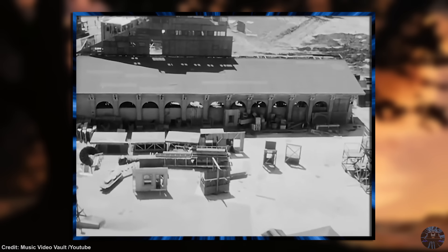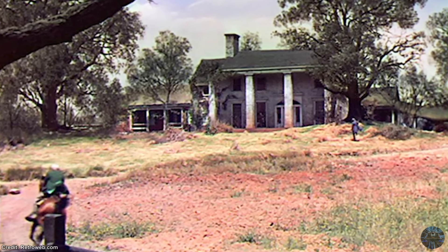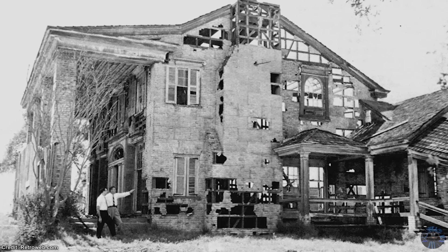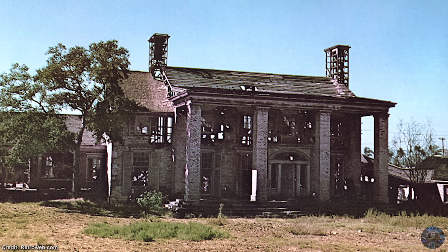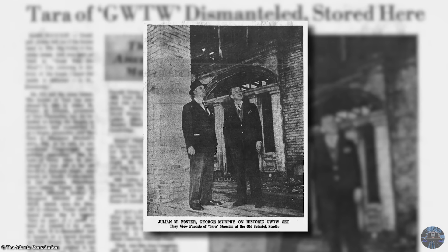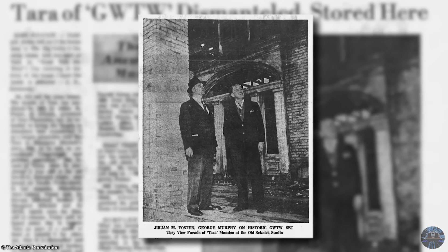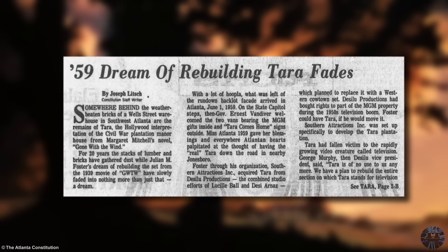After filming was complete, many of the sets from Gone with the Wind became tourist attractions as part of tours given at RKO Pictures, and for nearly 20 years, Tara was one of the highlights. But perhaps not recognizing the film's cinematic importance, it was basically left to rot with no upkeep or refurbishments. By 1960, the abandoned movie house had become only a shadow of its former self and was dismantled, with many believing it was permanently destroyed — unless you happened to pick up a copy of the Atlanta Constitution. It turns out the house was sold to Julian M. Foster, who shipped it to Georgia with the intention of it becoming a tourist attraction. However, due to licensing issues with the estate of the author of Gone with the Wind, plans were eventually shelved.